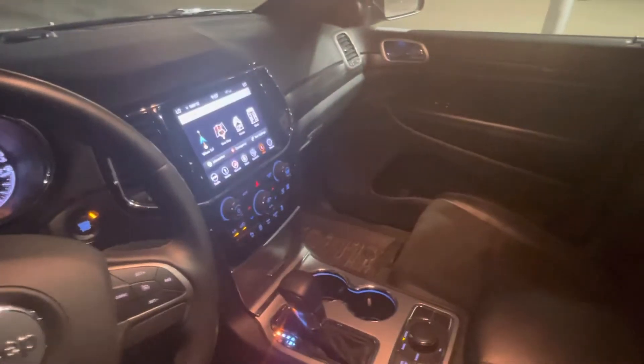It even has your park assist systems, navigation, and View Connect. And coming to the rear, you've got power plugs back there.